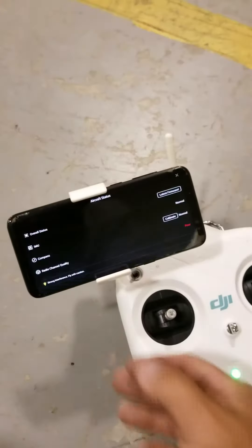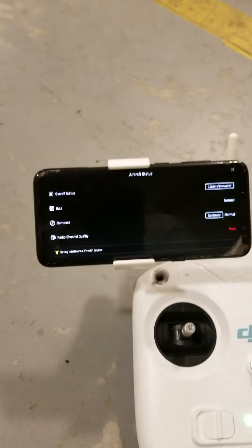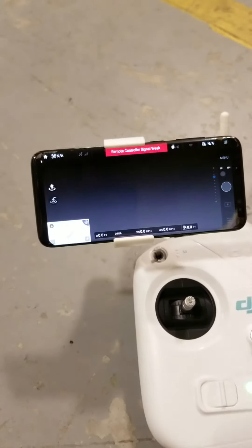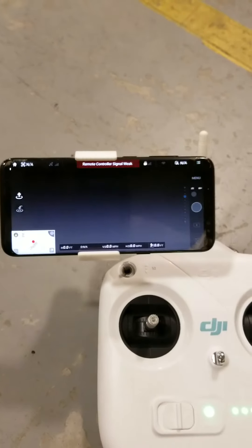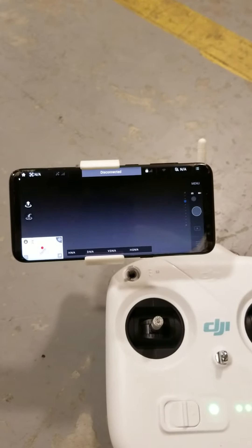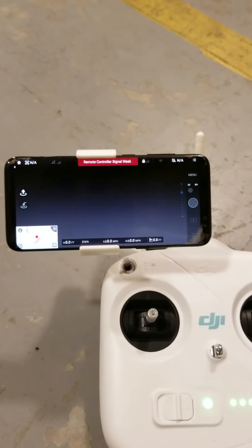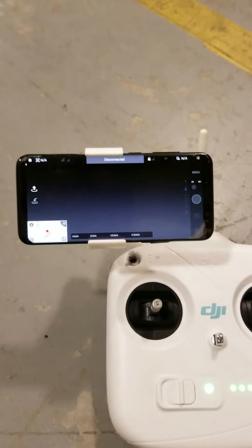If I hit the button to get into the aircraft it opens up. It looks like yesterday the firmware upgrade to 1.9.3 did take, however I was getting some error messages with that as well. But see here — we're still saying 'remote controller signal weak,' I don't even get a video feed, and then it says disconnected, then it reconnects, then it disconnects, then it reconnects. I'm not really sure what this thing is doing.